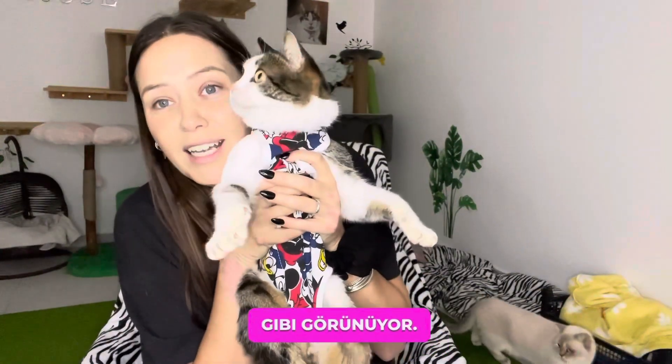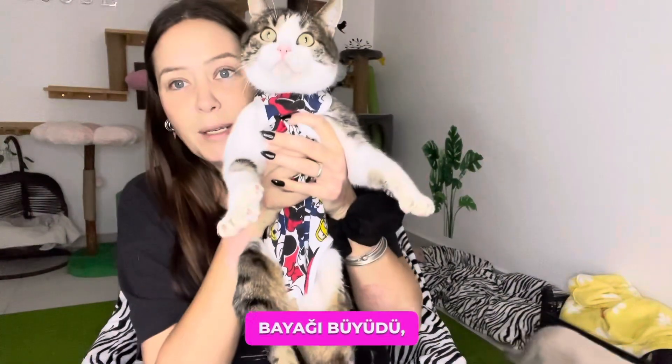Butch wants to get down now, so we're going to say goodbye to Butch. It looks like he wants to get down, so enough of his cuddles — he's getting to be a big boy, isn't he.